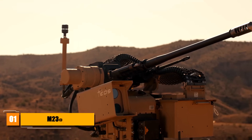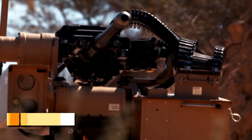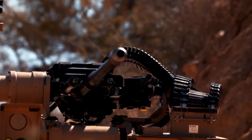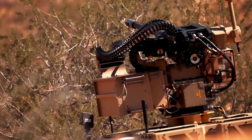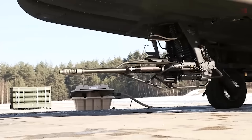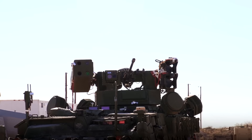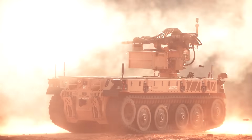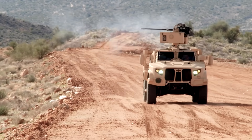First, we're going to start with a crazy powerful gun. This is the link-fed 30mm M230LF. This is an automatic cannon, which is a version of the original 30mm M230 automatic cannon that is fitted to the AH-64 series of Apache attack helicopters. The reason why they felt the need to change the original M230 was to make it more suitable for installation on light vehicles and small boats.